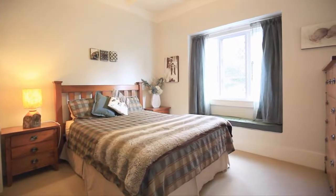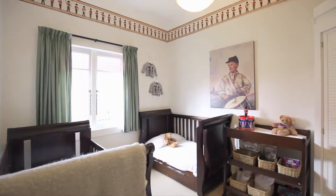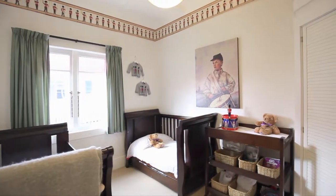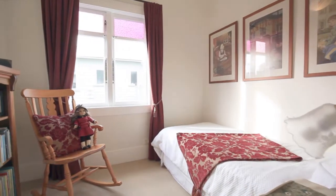Master bedroom is a good size with a double wardrobe. The second bedroom is a twin or a double — the twins sleep here and it's nice and sunny. The third bedroom is made up as a guest room.